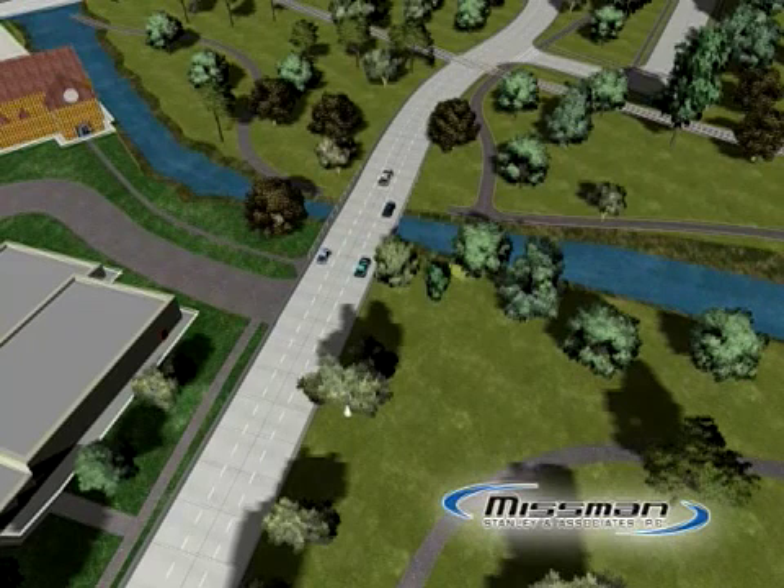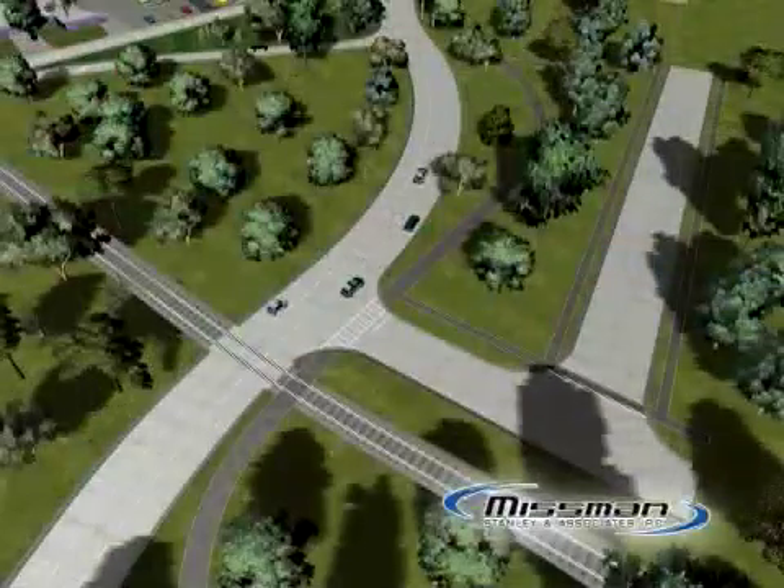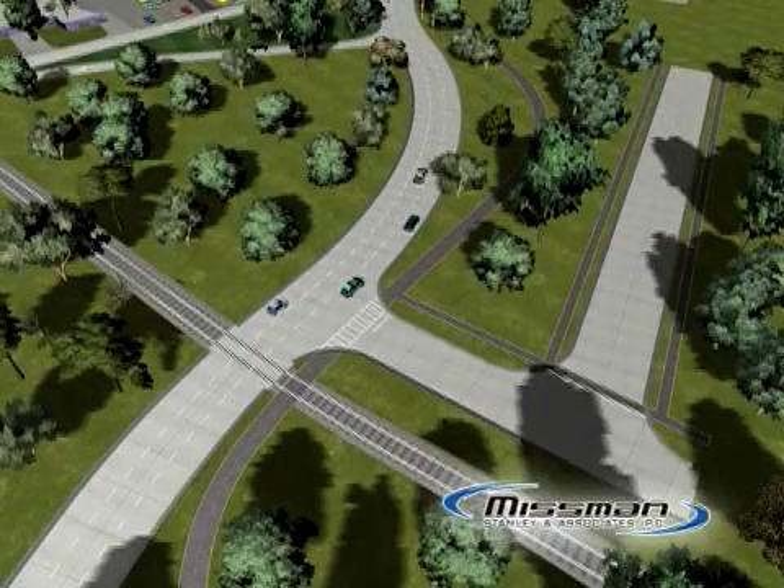Other streets will have access to West State Street via right turns only. Although access will be changed, getting around in the West State Street Corridor will remain convenient for local residents, businesses, and commuters.